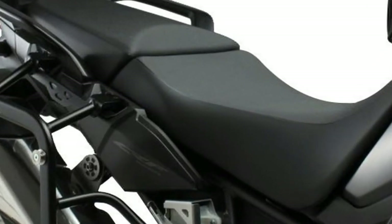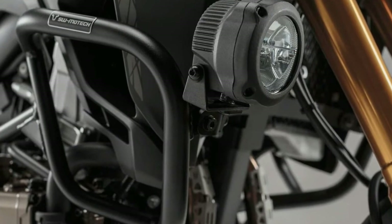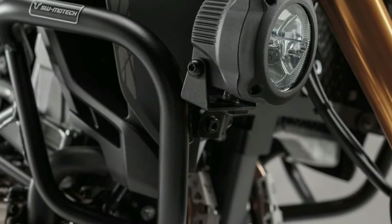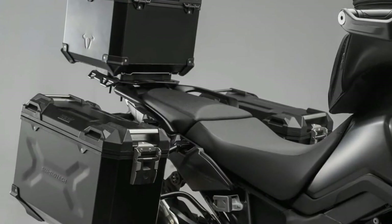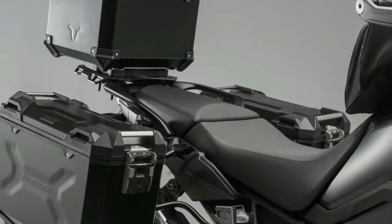Our CRF1000L Africa Twin has proven itself a worthy successor to the original, and very much the go-anywhere machine that we set out to make over the last two years. It's a motorcycle that's covered millions of kilometers, and we have received plentiful feedback from owners.